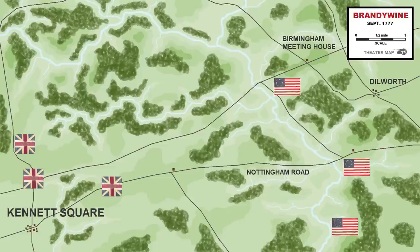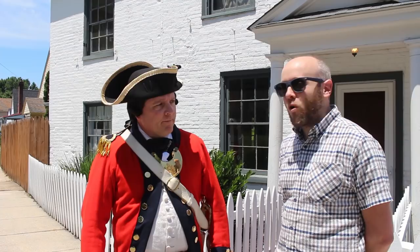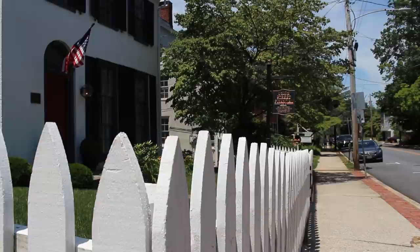Based on that information, General Howe decided to divide his army in two. Lieutenant General Kniphausen would take half the army and go right to challenge Washington directly at Brandywine Creek. Meanwhile, General Howe with Lord Cornwallis would take the rest of the army, move left, and try to outflank Washington — just as he had done at the Battle of Long Island. It worked once, so it would work again.